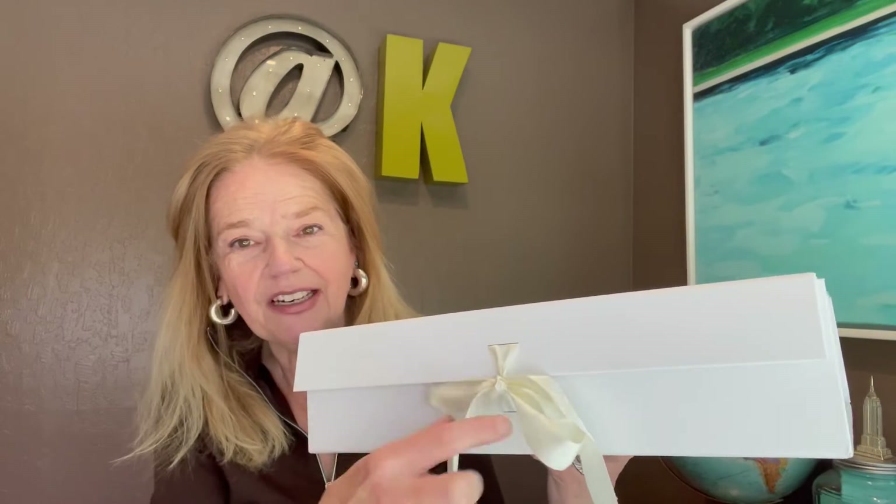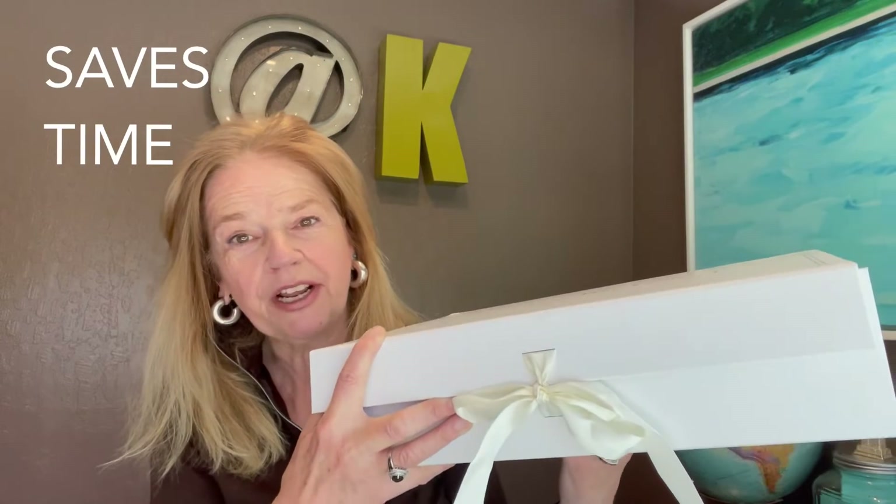The labor involved of putting the box together, adding the branding if there's a sticker or something, putting the ribbon around the box and tying it so it looks good, training people to do that. Having the ribbon enclosure on the box saves so much time for employees.